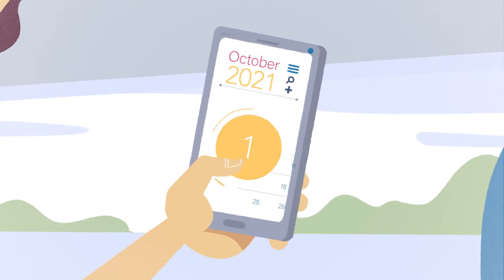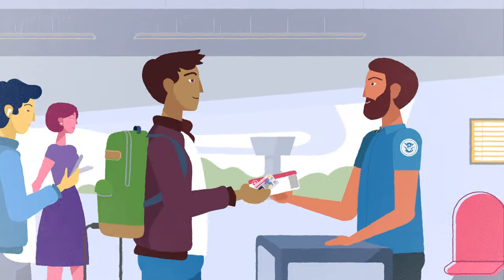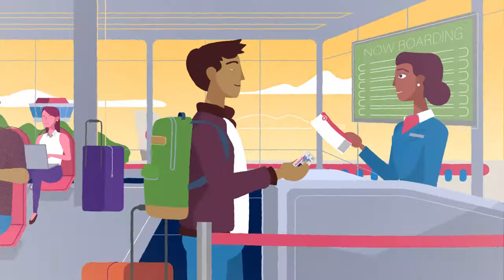Here's the deal. Starting October 1st, 2021, you must have a Real ID compliant license or a passport if you're flying within the US.